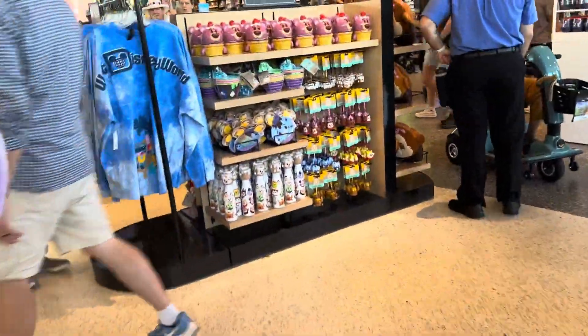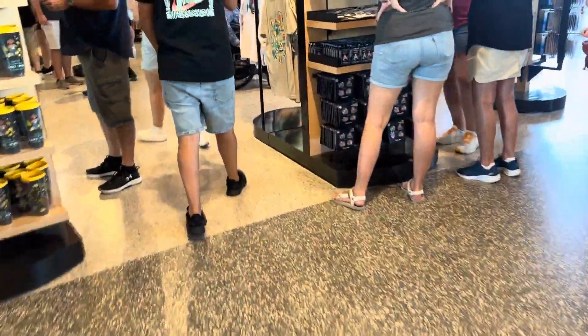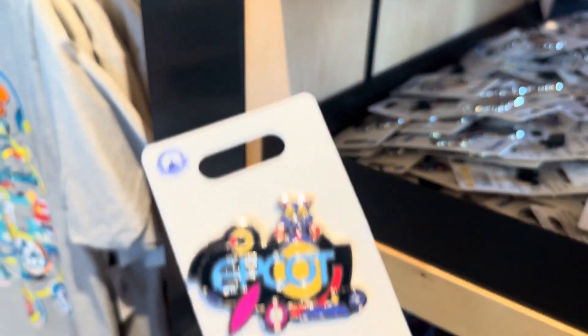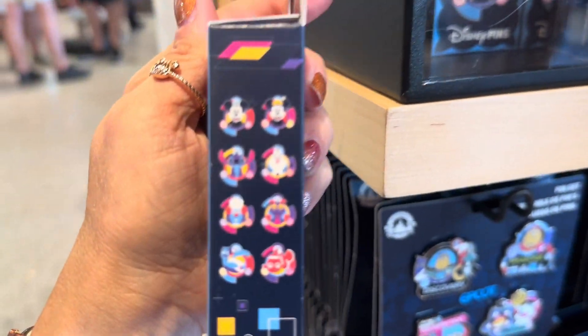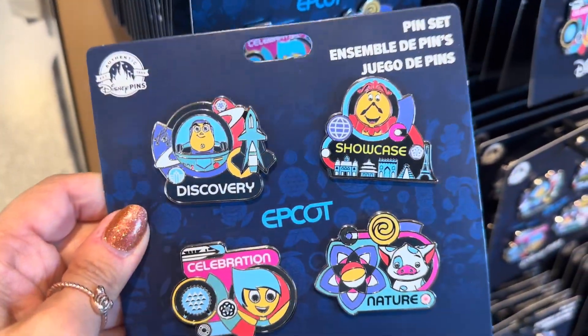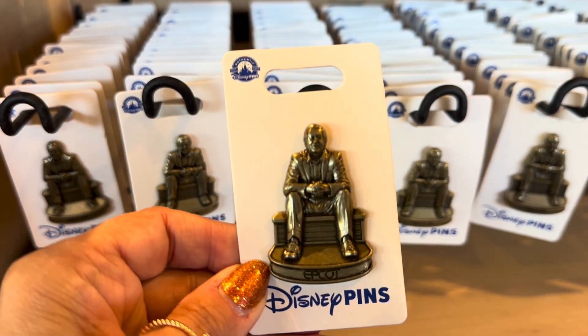That takes care of almost everything except for the pins. Let's walk over and get a good quick look at those. I forgot the t-shirt — cute t-shirt! They have this Epcot pin that has Figment with the general Epcot pattern. They have some blind boxes with pins inside, and then they have this pin set. I love the Figment artwork — he's so cute. And one more pin that I think is going to be really popular is the Walt statue pin. Very cute.